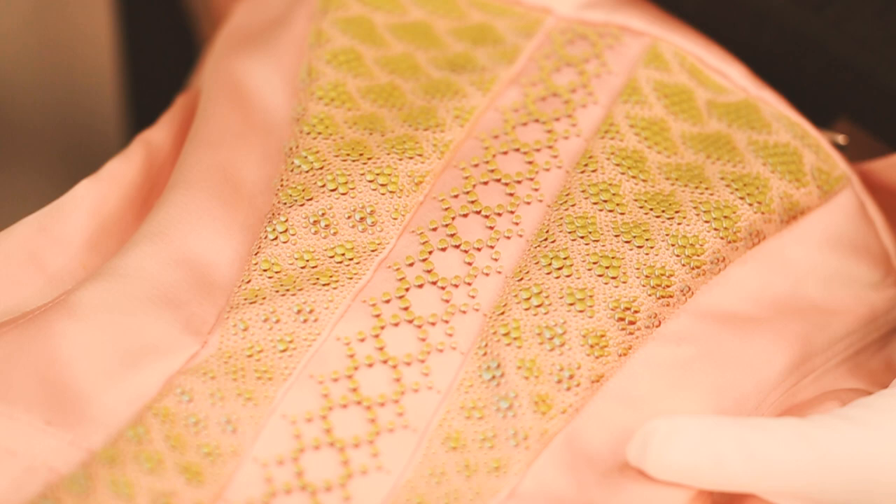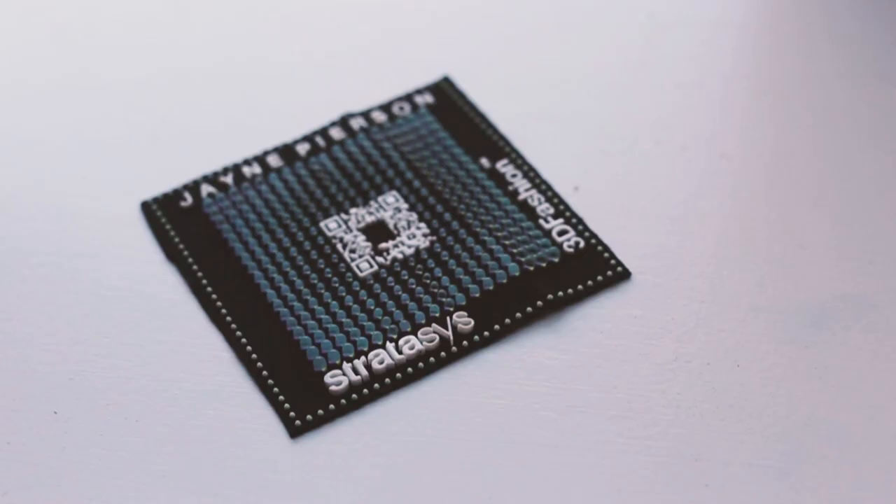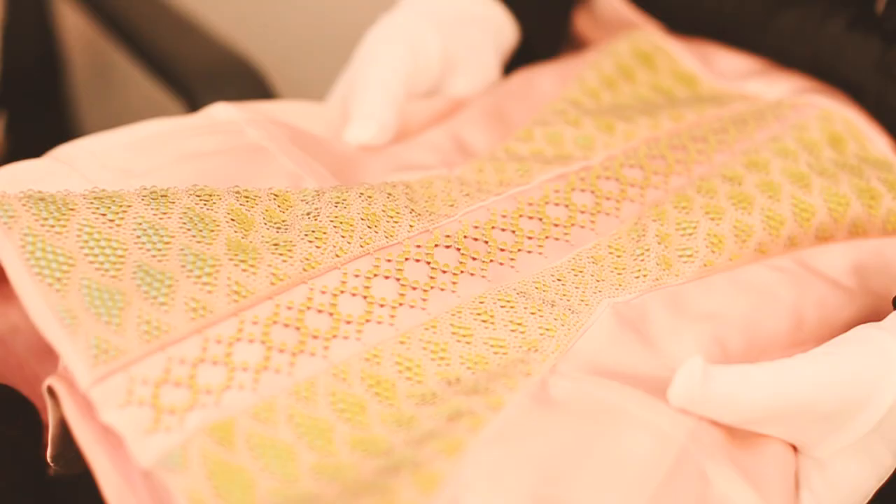Together with Travis Fitch we created a beautiful collection of 10 embellishments for 10 of the collection dresses that show off the 3D printing technology. Could you tell me a bit more about the technology that you use at Stratasys and how you've applied it into this collection with Jane?